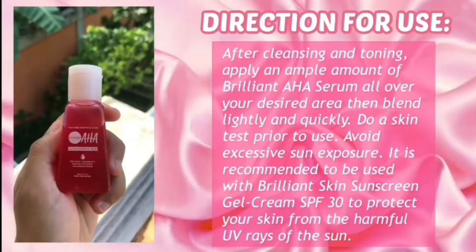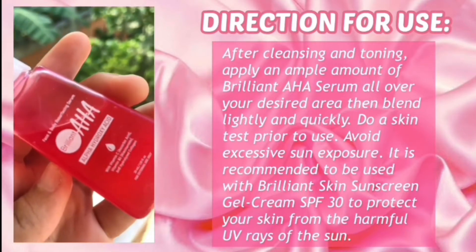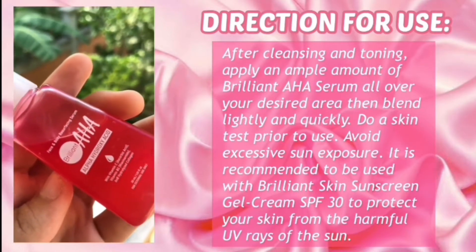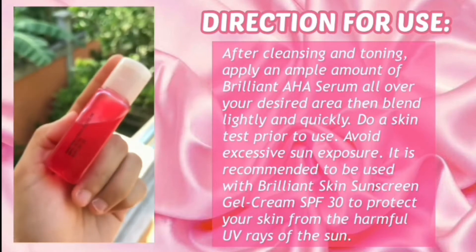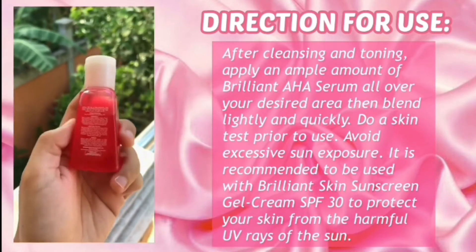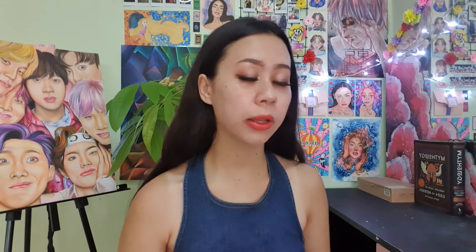It's very affordable compared to other serums you can buy. After cleansing and toning, the next step is to apply this AHA Serum. It is also important to avoid sun exposure while using this product, so after using this serum, the next step is using their sunblock. You can use this serum twice a day, morning and night, to have a better result, just like I did.